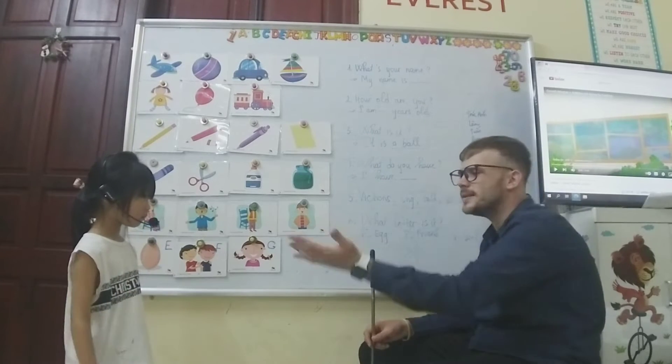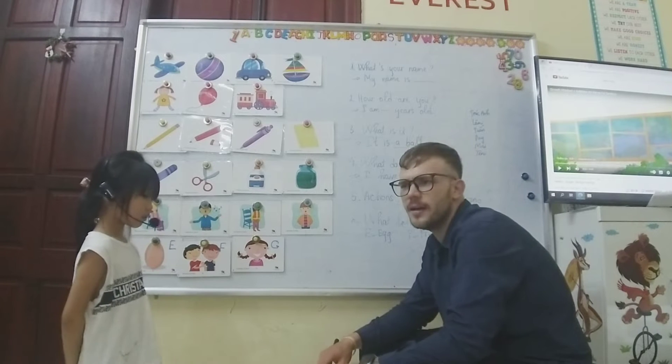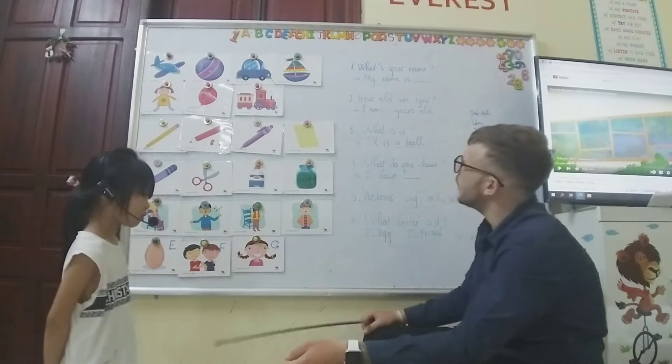Hello. Hello, teacher. What's your name? My name is Queen Knight. Okay. How old are you, Queen Knight? Six years old. Six years old, okay.